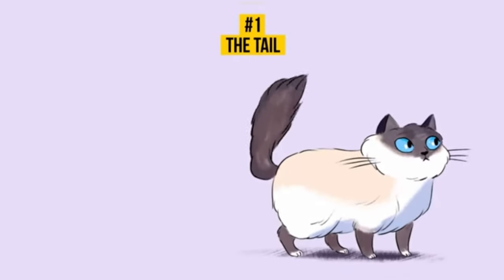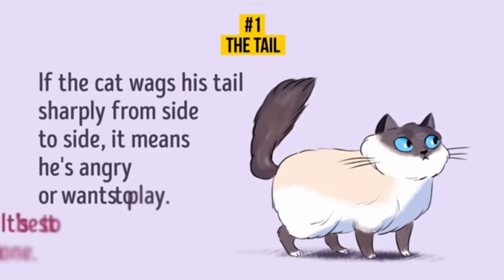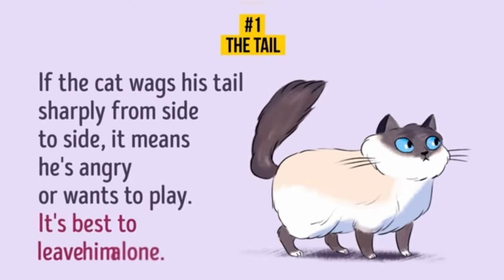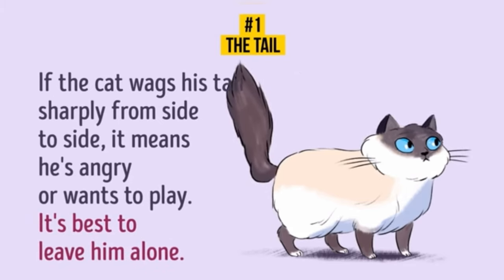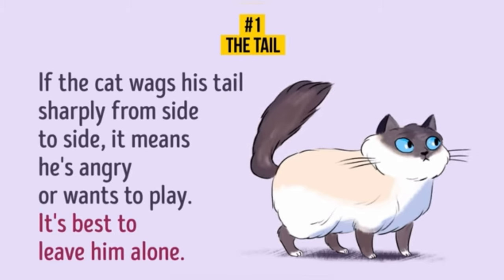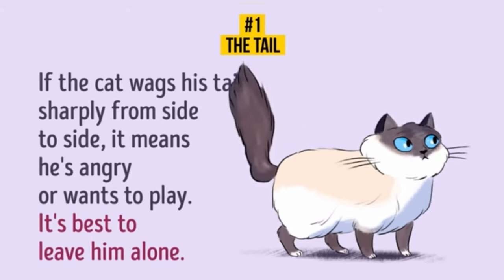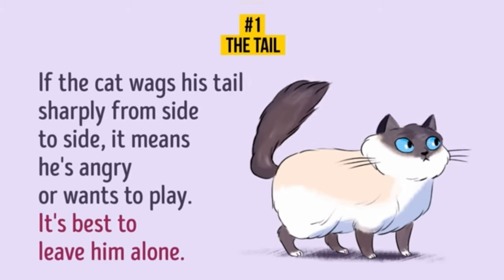The tail is wagging from side to side. If your cat wags its tail sharply from side to side, it means it is angry — it's best to leave your pet alone. However, it might also mean that your cat wants to play with you. Why do cats wag their tails while sitting next to their owners and feeling completely satisfied? It's simple: the cat checks if there's an enemy behind its back.